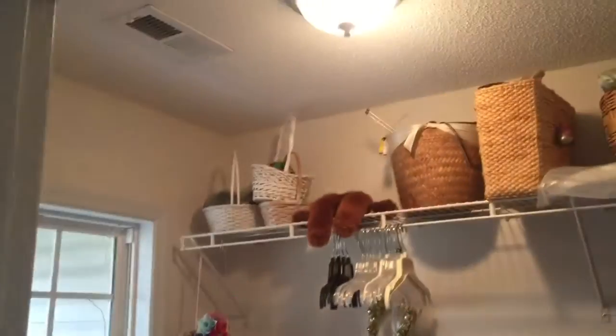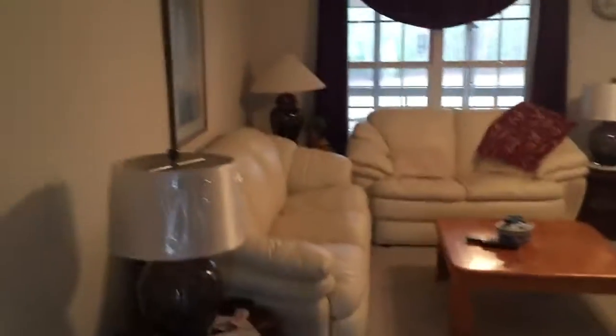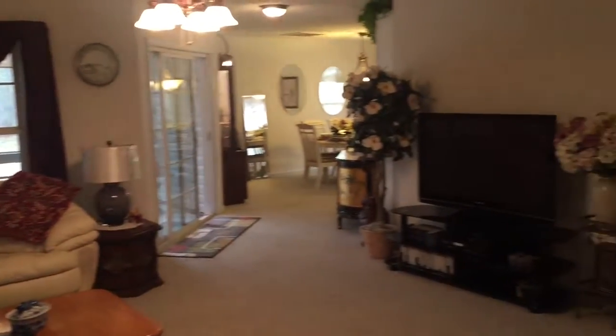219 Riverbend. Laundry room as you come in, tile floor there. And over here we got the side low garage.